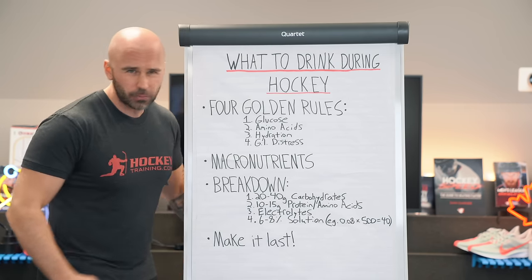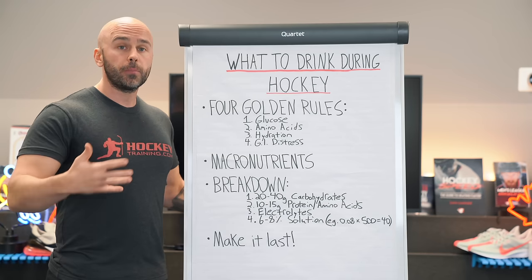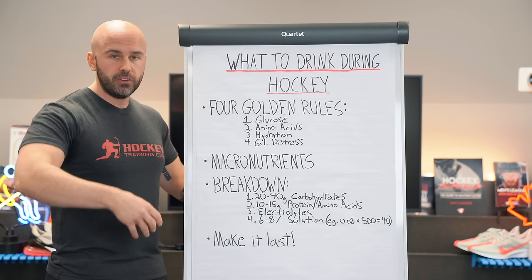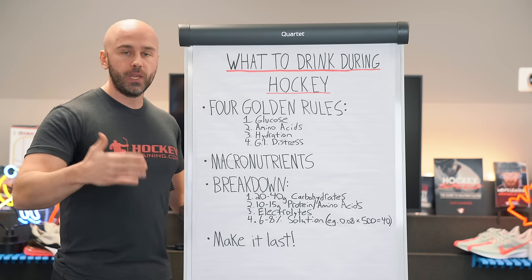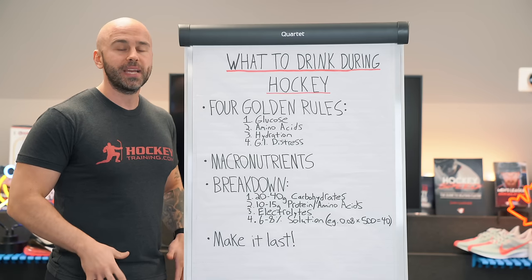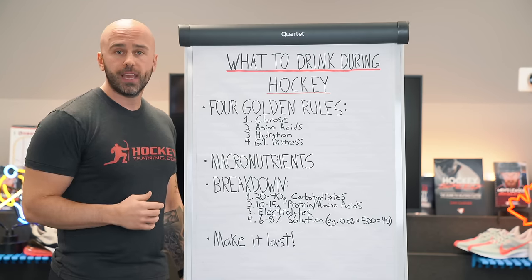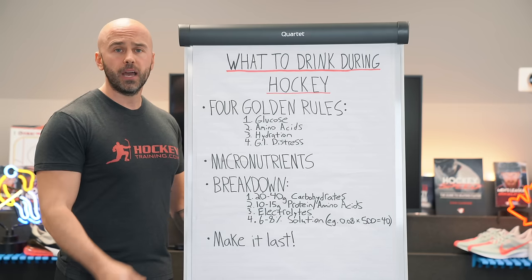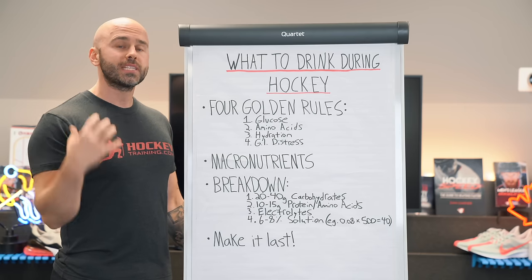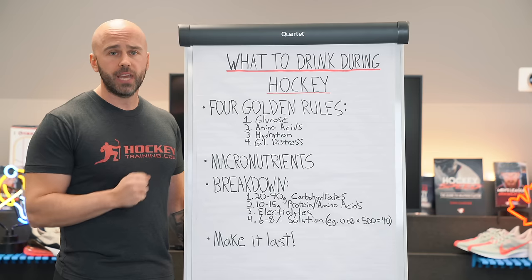When you consume amino acids during intense physical activity, you prevent your body's own inclination to utilize its own muscle tissue as a fuel source. For example, if you're skating really hard on the ice and you do not have amino acids within your bloodstream, your body might say: in order to fuel this energy demand, I'm going to break down my own muscle tissue and convert it into glucose. That's not a good thing. We don't want to shrink our way through the season. Instead, you can protect your lean muscle mass by consuming amino acids in this pre, intra, and post-game window.